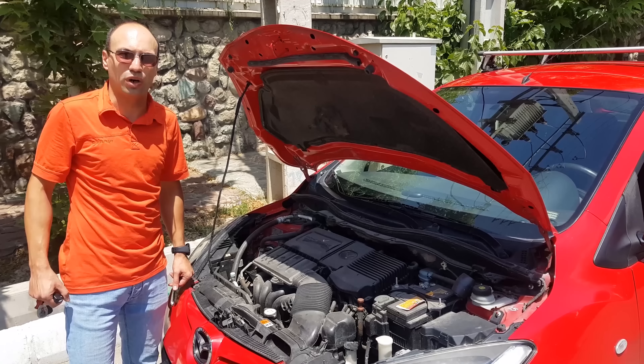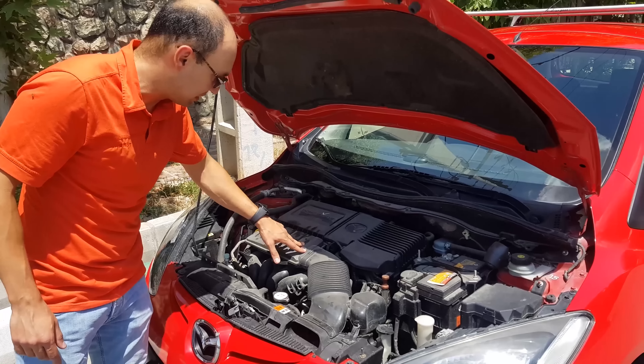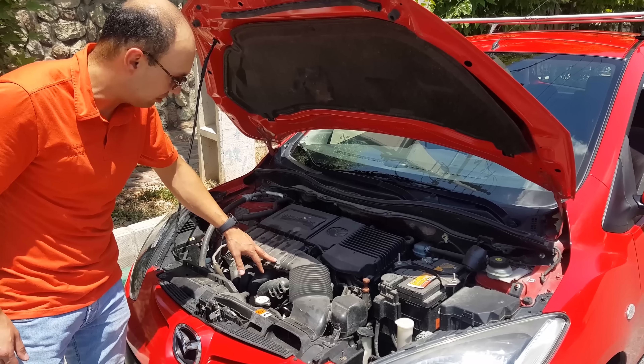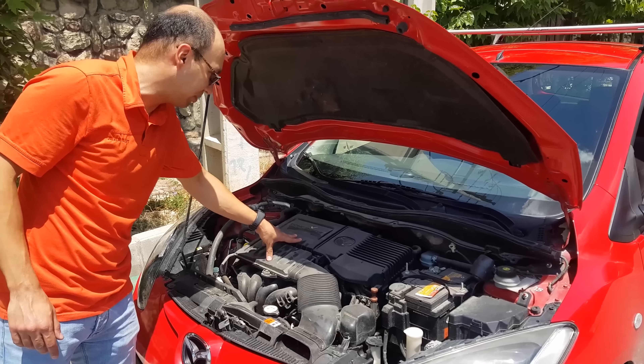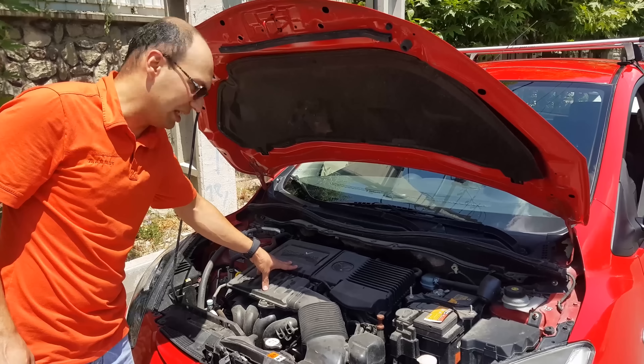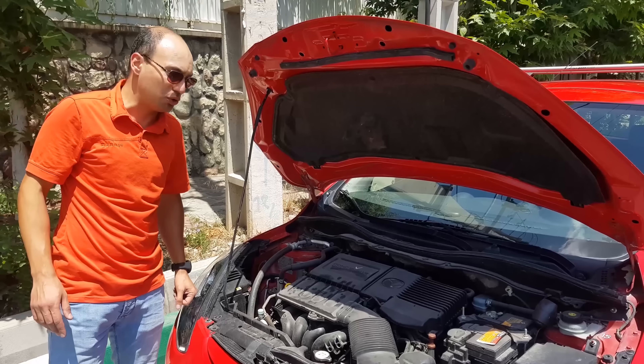It has two diesel engines, 1.4 and 1.6 litres. This engine has a block and head made of aluminium, 16 valves, and variable valve timing only on the inlet valve. It's a quiet, nice, and smooth engine, and it's quite reliable.